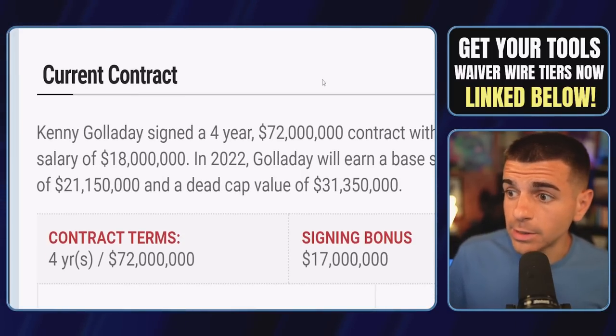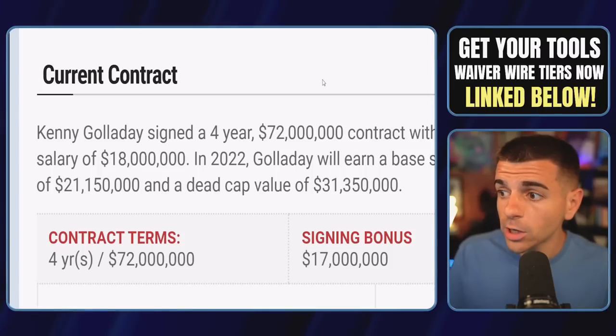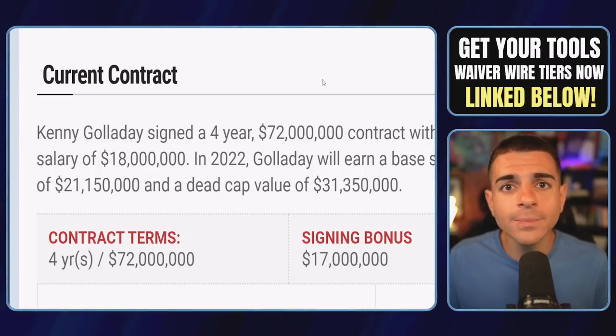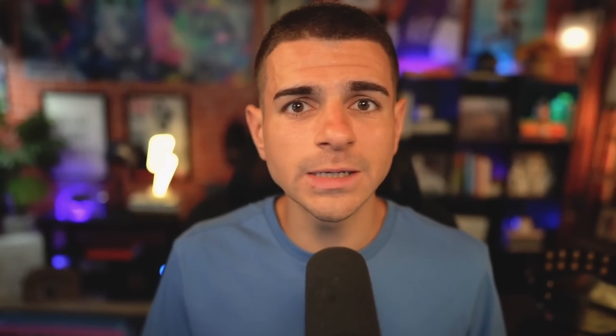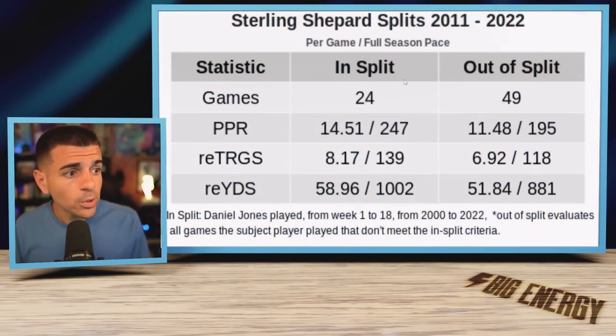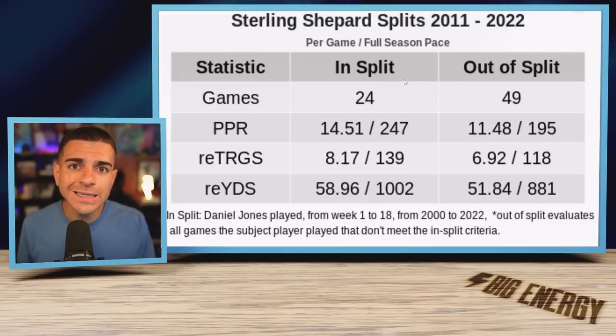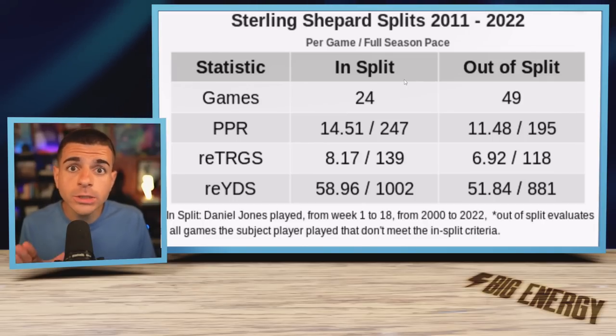Meanwhile, the top-paid wide receiver on the team, Kenny Gallday, who signed that four-year $72 million deal just a year ago, played just two snaps in week two. We know the rookie Wan'Dale Robinson is hurt and Kadarius Toney seems to be in the doghouse, leading to Shepard being the clear top dog. Now in 24 career games with Daniel Jones, Shepard averages 8.2 targets per game — that's a 140-target pace for the year — and 14.5 fantasy points per game, which is clear top-20 usage.